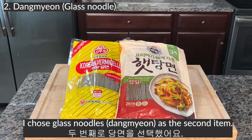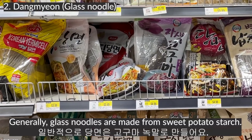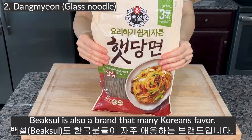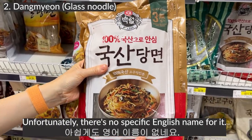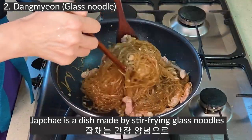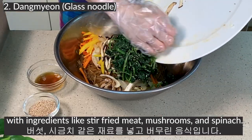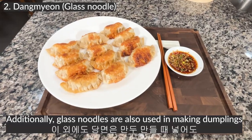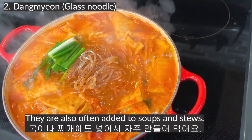Dangmyeon — glass noodles. If you go to a Korean market, you will find many types of glass noodles. Generally, glass noodles are made from sweet potato starch. I often use Ottogi glass noodles, which are labeled as Korean vermicelli. Beksul is also a well-known brand that many Koreans favor, though unfortunately there is no specific English name for it. The most representative dish made with glass noodles is japchae — a dish made by stir-frying glass noodles in a soy sauce-based seasoning and mixing them with stir-fried meat, mushrooms, and spinach. It's one of the most loved national dishes in Korea. Glass noodles are also used in making dumplings and are often added to soups and stews.